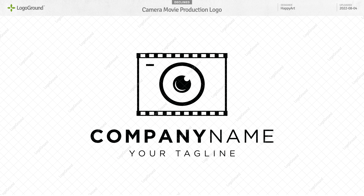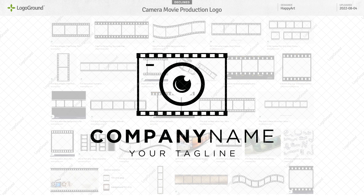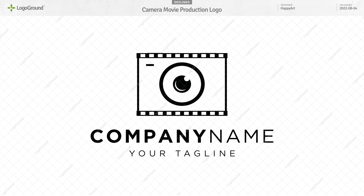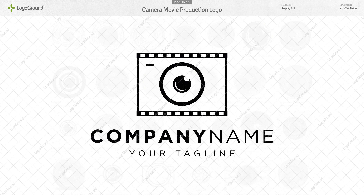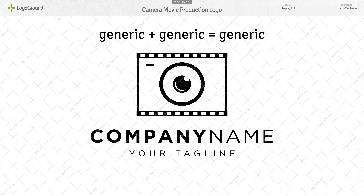Next, a camera logo — well, not really a logo, though, if we're honest. For it to become a logo, it has to be distinctive. But you have a very standard film strip combined with a very standard lens. It is possible to combine two generic things to make an interesting new thing, but this isn't interesting. It's unfortunately a case of generic plus generic equals generic.